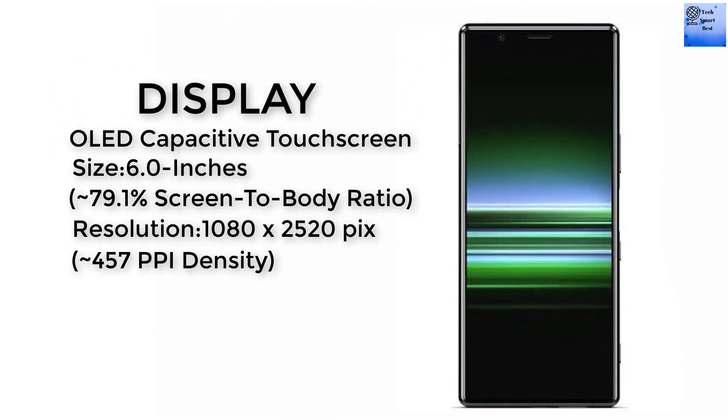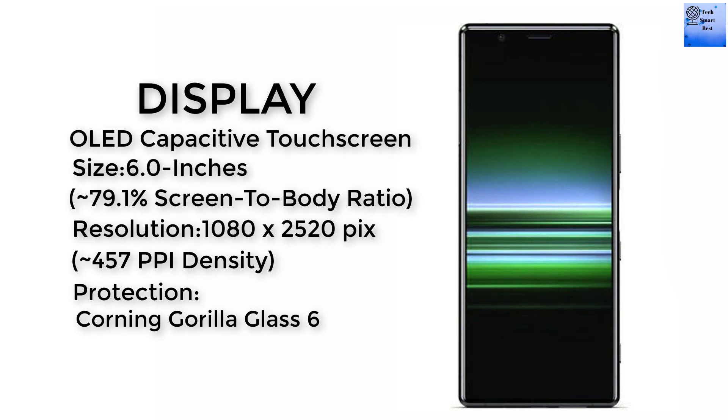Now I am talking about the display of this smartphone. The display type is OLED capacitive touchscreen with 16 million colors. The display size is 6 inches. The screen-to-body ratio is 79.1 percent. The resolution is 1080 by 2520 pixels and the PPI density is 457.